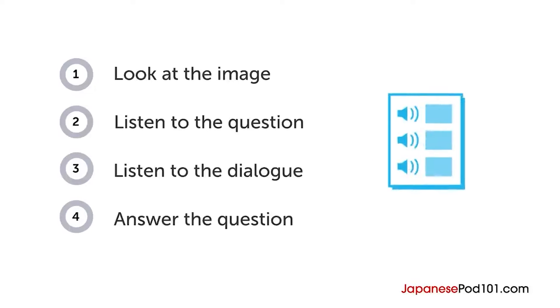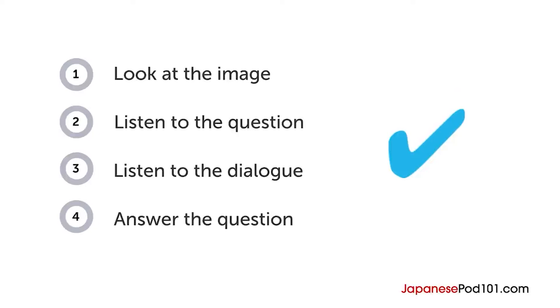Listen carefully and see if you can answer correctly. We'll show you the answer at the end. Are you ready?